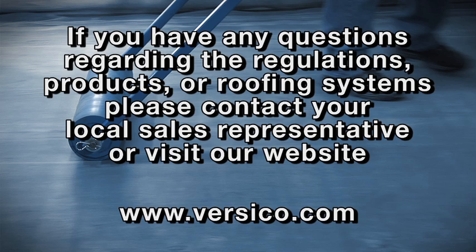If you have any questions regarding the regulations, products, or roofing systems, please contact your local sales representative or visit our website for the most recent information.